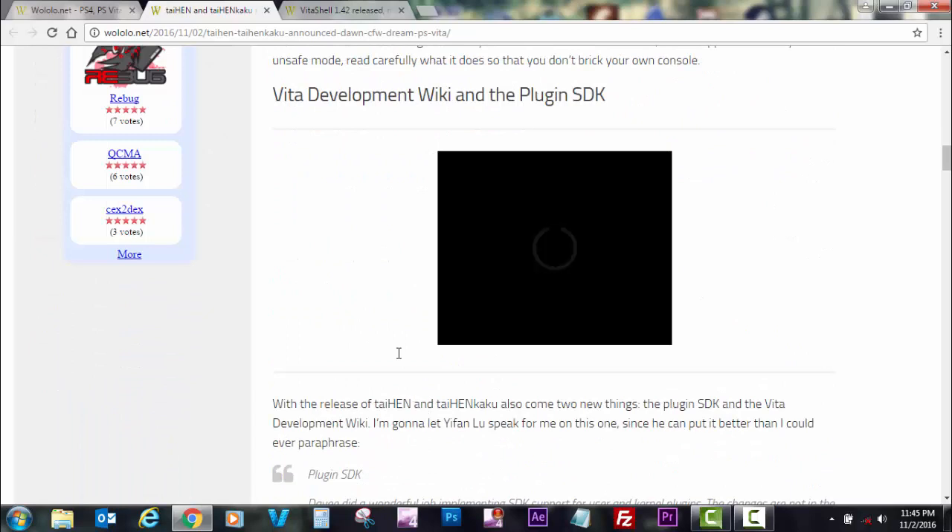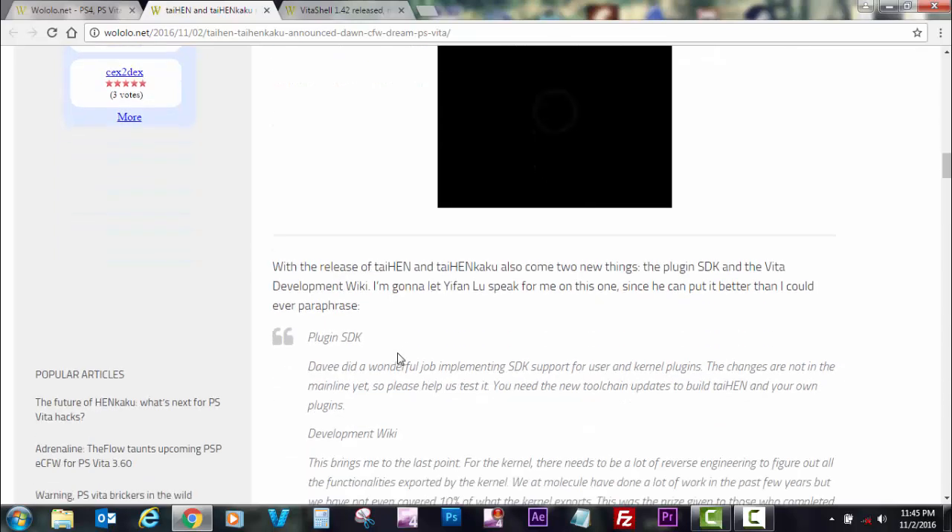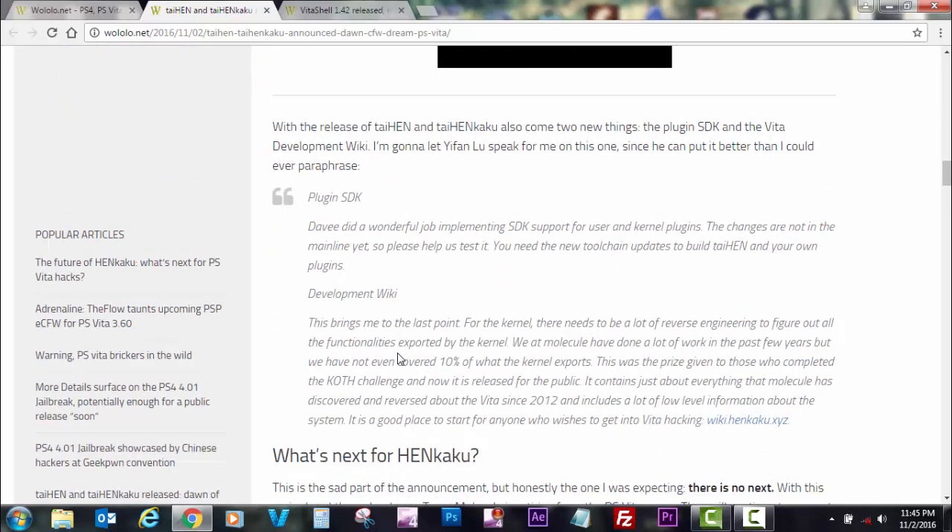Going back to the article: there's also a Vita development wiki and a plugin SDK. The Vita development wiki shows how molecule discovered the hack — it's a place where you can read all the information and hard work they went through. So if you're looking to become a hacker or developer for the PlayStation Vita, this is where you start your journey.